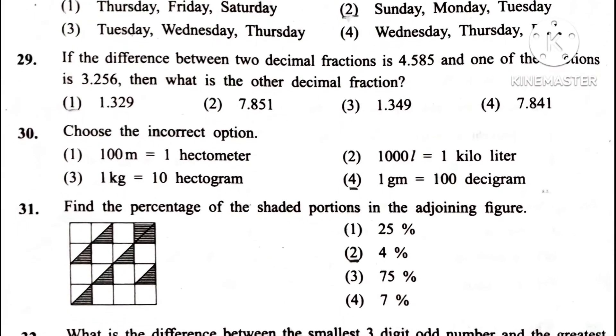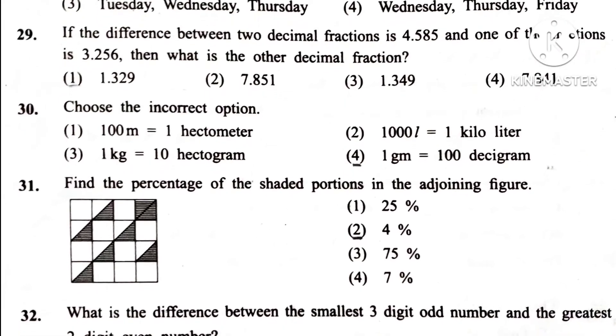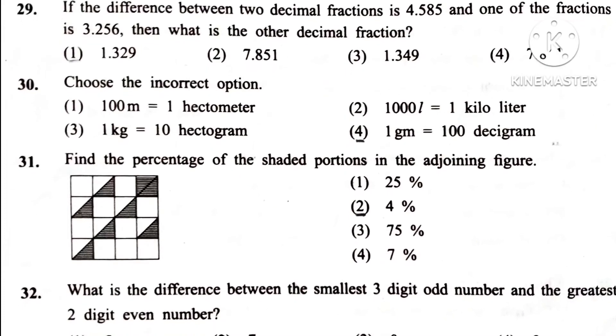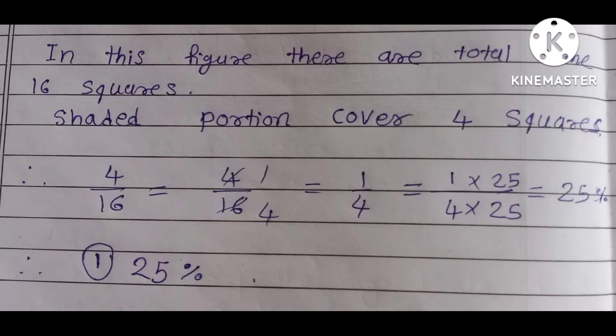Question 31. Find the percentage of the shaded portion in the adjoining figure. Answer is 1st: 25 percent.